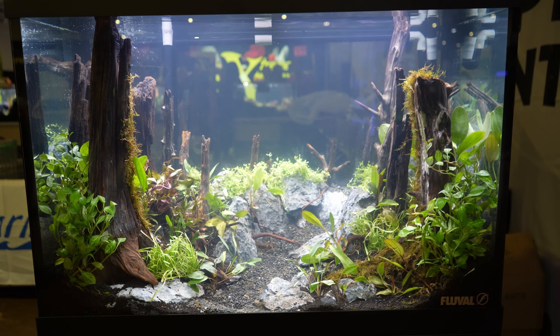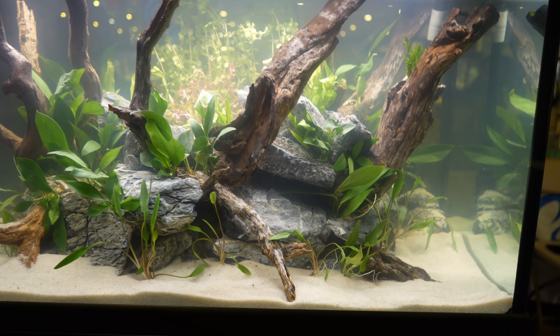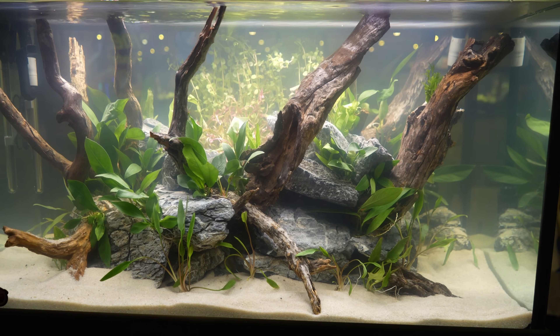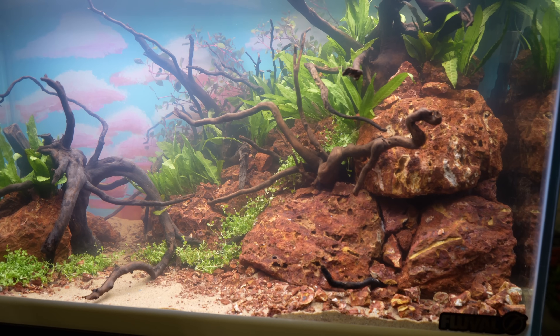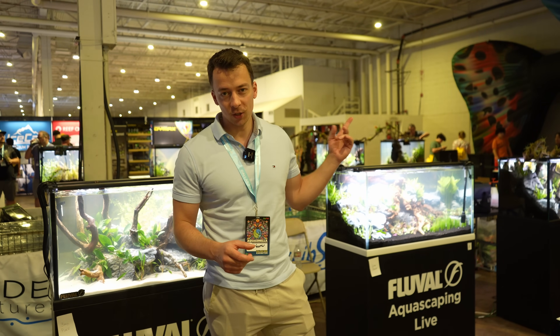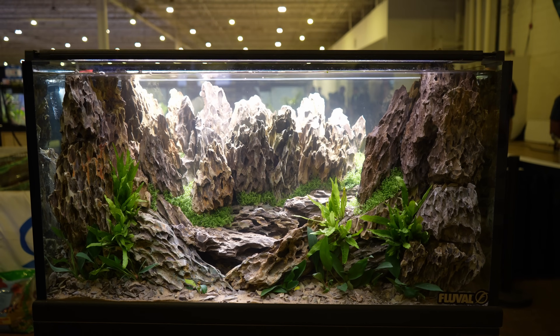They just announced the winners for the Fluval aquascaping competition. Third place: a really nice island-style composition with seiryu stone and some driftwood, with a variety of stem plants in the background. Number two: the triangle composition with the red rocks and the painted background — really nice. And number one is the tank with all the dragonstone. Definitely a deserved winner in my opinion.